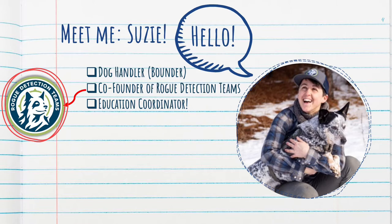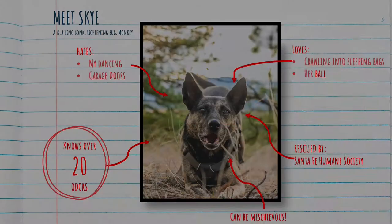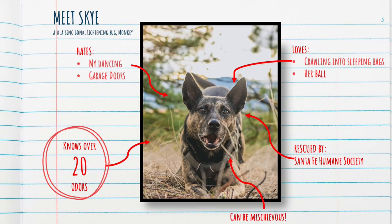So meet me. My name is Susie Marlow. First and foremost, I'm a conservation detection dog handler. Sometimes we call ourselves bounders because we bound through wild spaces, and we're bound to our dogs. I helped co-found a company called Rogue Detection Teams. When I'm not in the field, I create educational content so I can talk to amazing students like you. Now, I'd like you to officially meet Skye. Her nicknames include Bing Bonk, Lightning Bug, and Monkey.